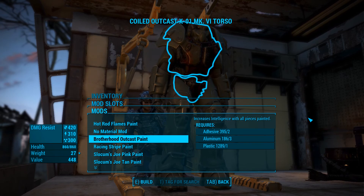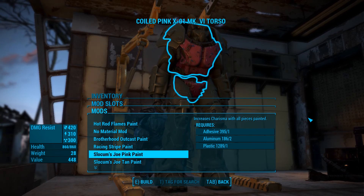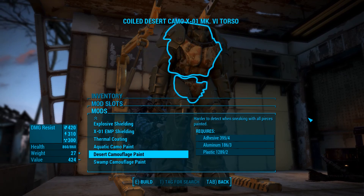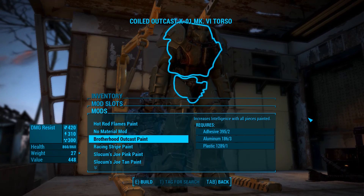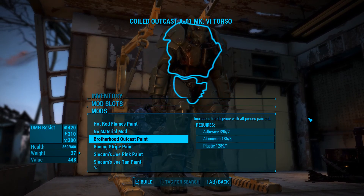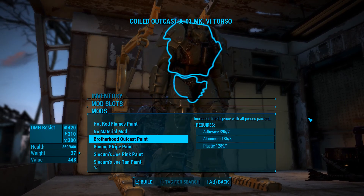Racing stripe, Slocum, Vault-Tec, titanium, lead - those are the standard ones. You can't put the Christmas paint on this for some reason. It has to be Outcast. I like the Strength increase, but it's gotta be Outcast.